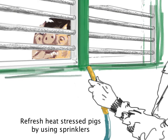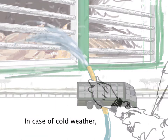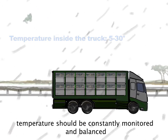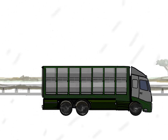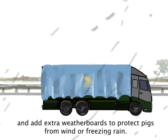The loading ramp should be open to avoid reduced airflow and risk of disease spreading. Refresh heat-stressed pigs by using sprinklers and water the animals before driving. In case of cold weather, temperature should be constantly monitored and balanced during transport and stops through the regulation of the vent flaps. Park the trailer in a protected area and add extra weather boards to protect pigs from wind or freezing rain.